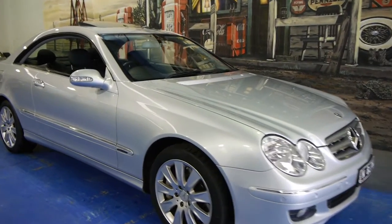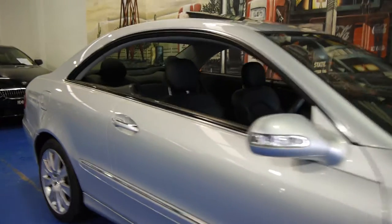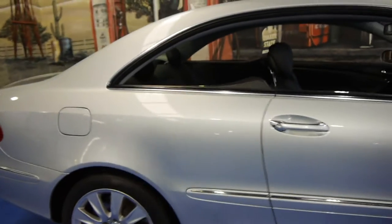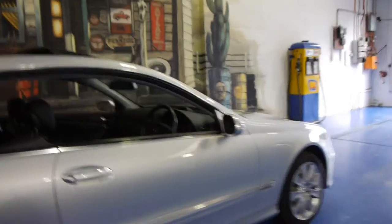Today we have for you a 2007 CLK 500. It's circon silver in colour with black leather interior. This is the update series — you can tell by the wheels, it's got newer lights and it's got the bigger 5.5 litre V8 engine.